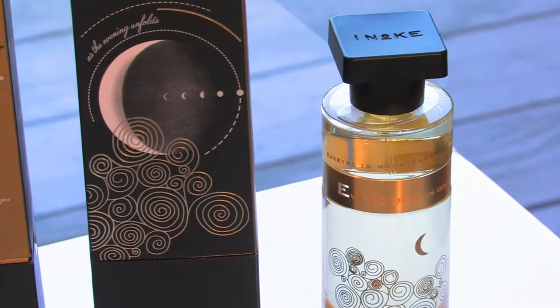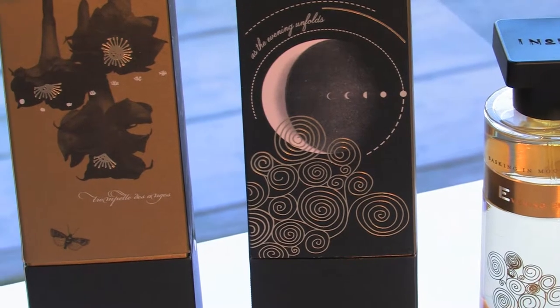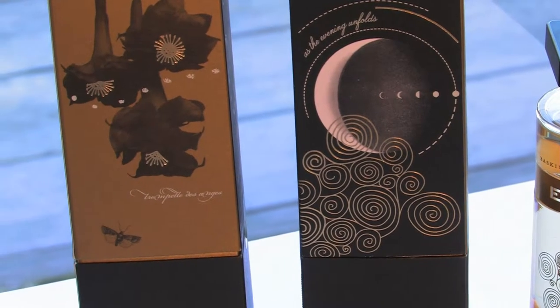Evening Edged in Gold was launched in 2008 and it was created to provide a warmer and more complex structure, in contrast to the first four fragrances A to D which are much fresher and cleaner. I was really thinking about a very sensual fragrance for night. The olfactive family is floral oriental.